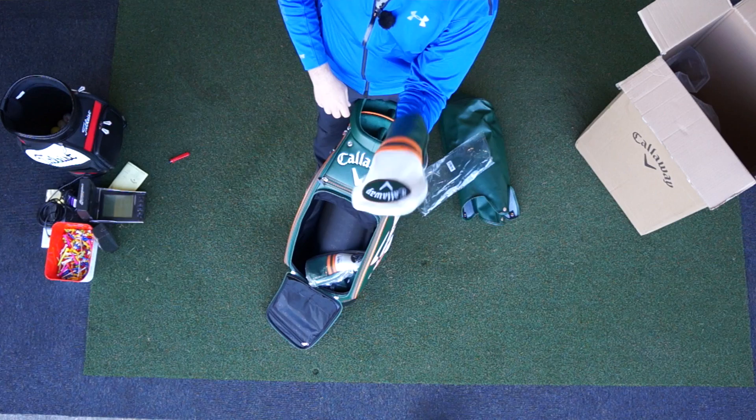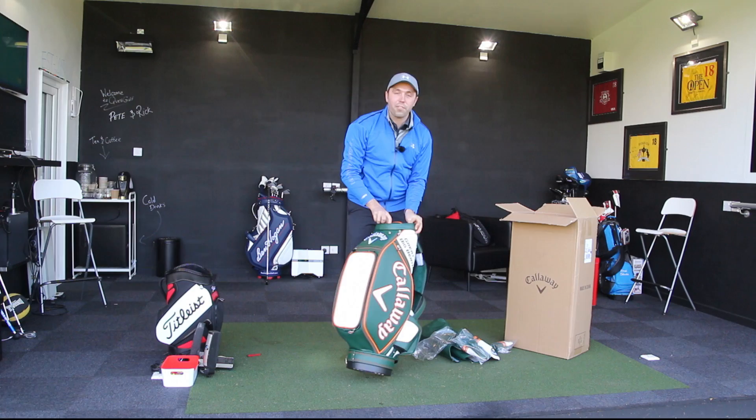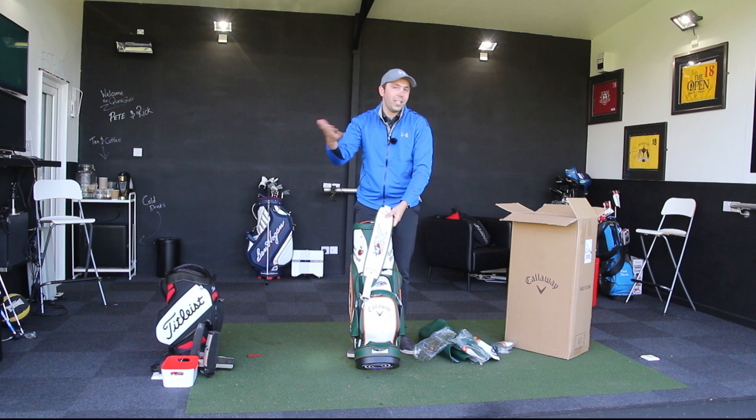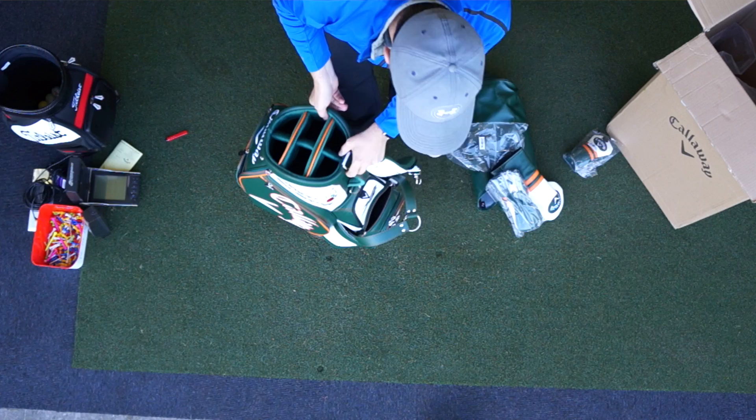Nice little cover there — three wood, hybrid. Callaway detailing on the inside, a bit like the inside of a tailored suit jacket. It's going to be XR, isn't it? XR logo on the badge. It's a shame they've put the XR on it — I would have liked it if it had just been all Masters slash Augusta, but I suppose they've got to put a bit of brand awareness in there as well.